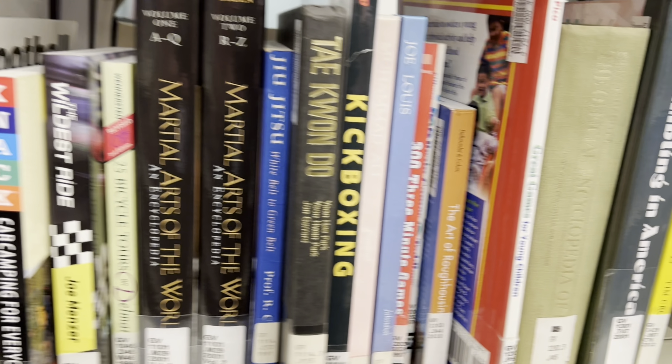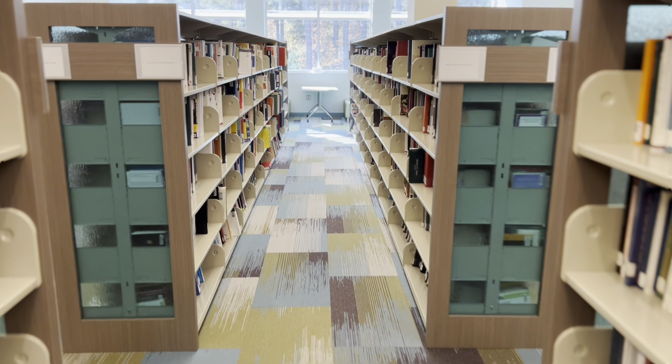Welcome to the Learning Resources Center, located on the second floor of the academic building. My name is Ryan Webb, and I'm your library support specialist.